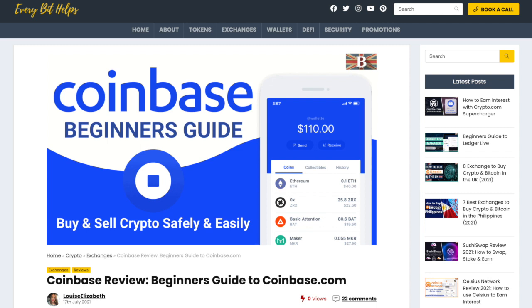But that completes how you can stake your Ethereum with Coinbase. I hope you enjoyed this video today, and if you did, please give me a like, hit the subscribe button, and please do head over to my website at everybithelps.co.uk for more tips, reviews, and step-by-step guides.